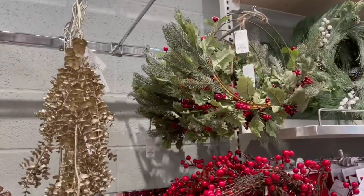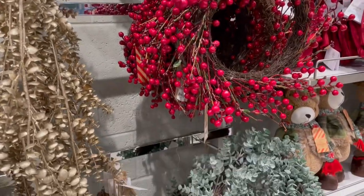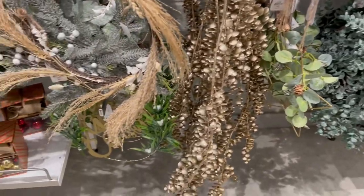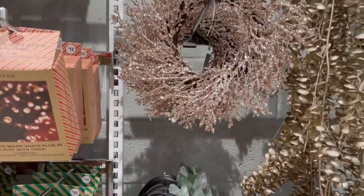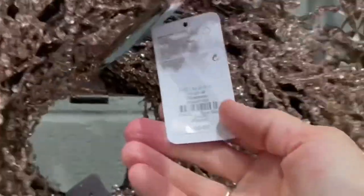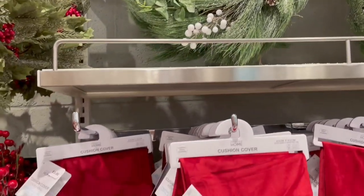Look at those glass baubles with the stag's heads on! Over to the garlands and wreaths — these are for your front door or to decorate different parts of your home. They range in price from about four up to fifteen pounds, so there's quite a lot on offer for different budgets and colorways. Really like that one for eight pounds — it's a little bit more traditional.